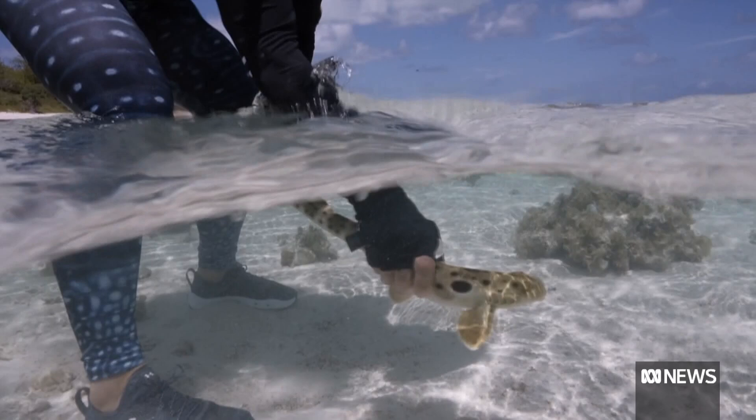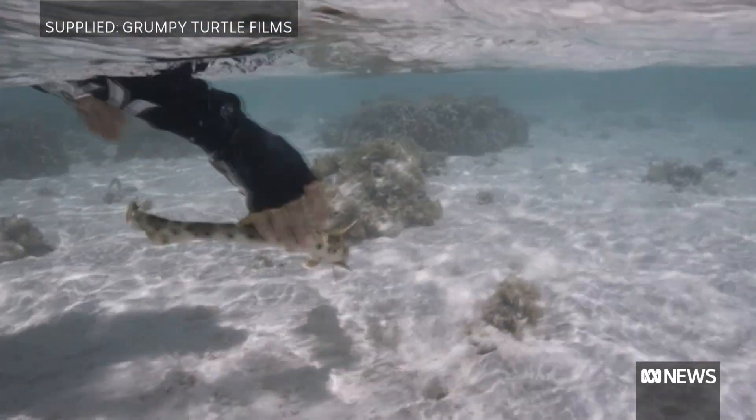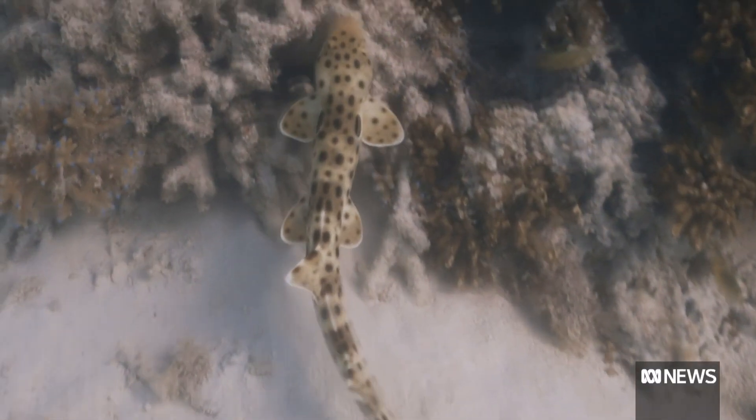Scientists hope the shark inspires reef conservation efforts. We just need to find that one thing that people can latch onto to care about because it's so, so worth it. When we introduce the community, the general public, the kids at school to the epaulette shark, everyone falls in love.